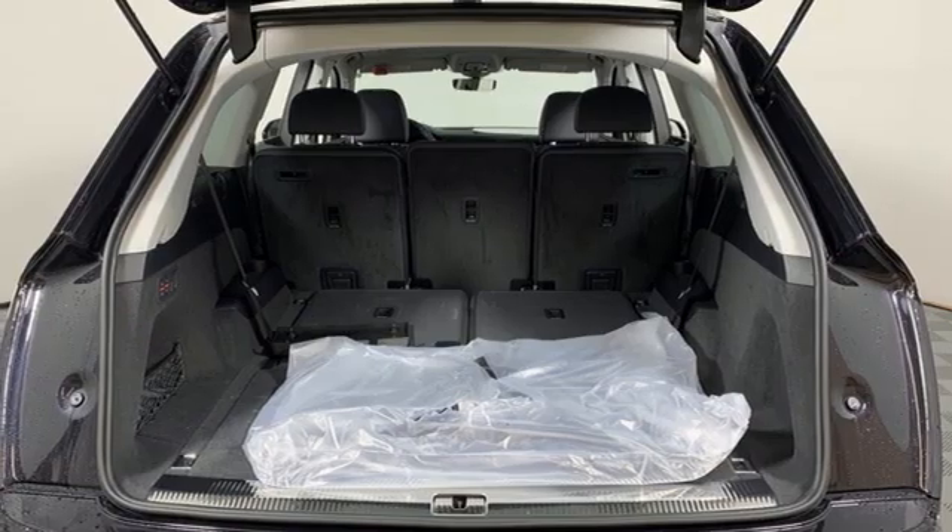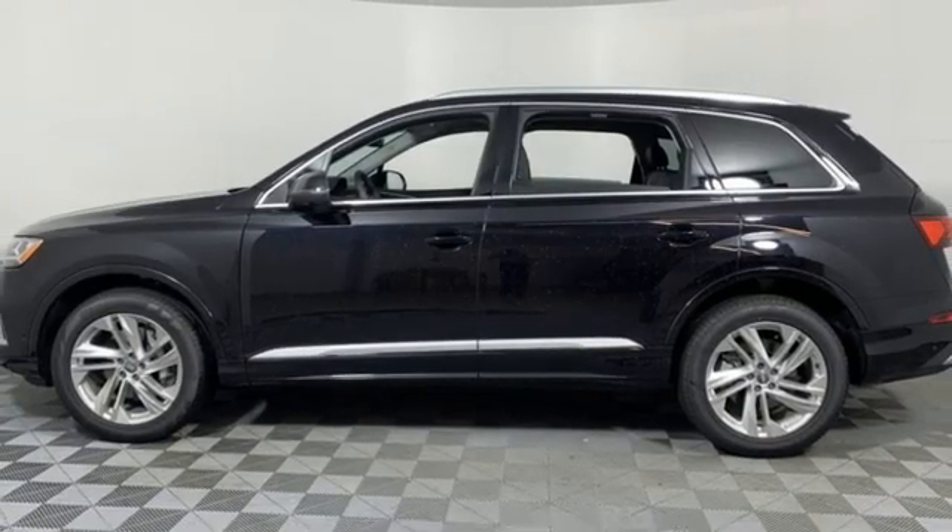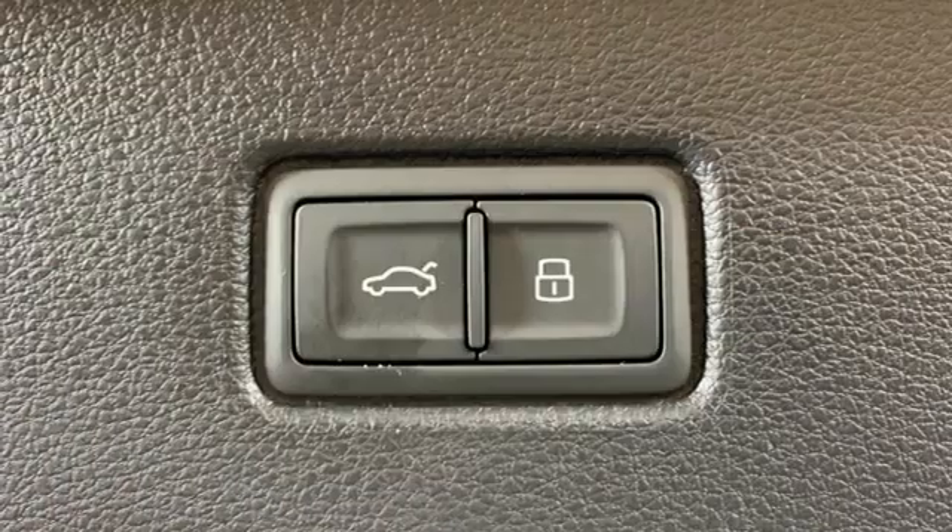Streaming audio, wi-fi hotspot, heated leather bucket seats, front and rear parking sensors, and multi-zone climate control.